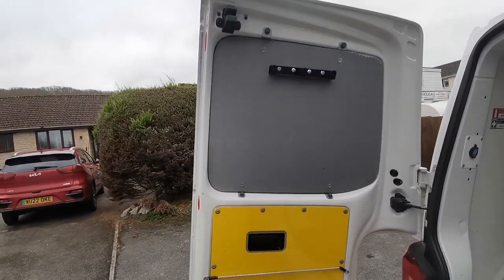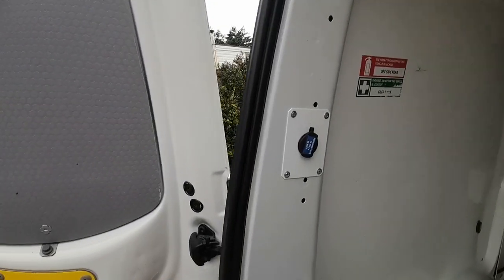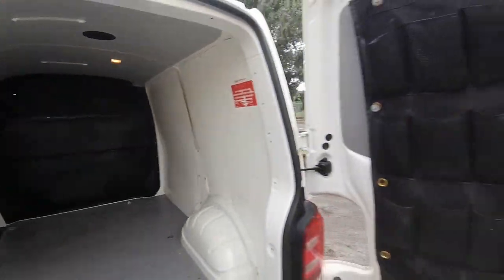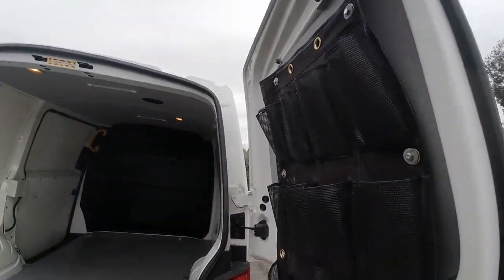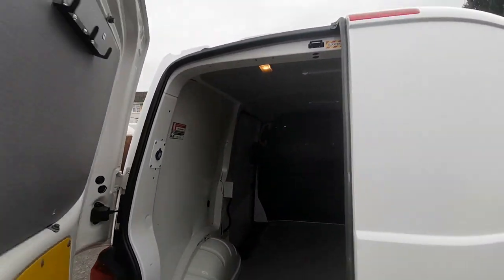The doors are also lined and secured as well, so if you're going to use it for a works van, you can put your tools in and not have to worry about getting the windows put through. The van will come with a 12-month MOT and a fresh service at point of sale.